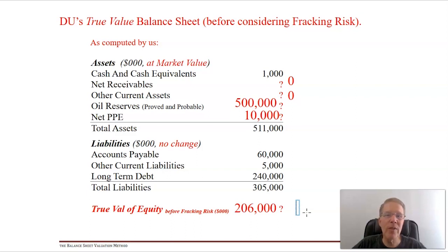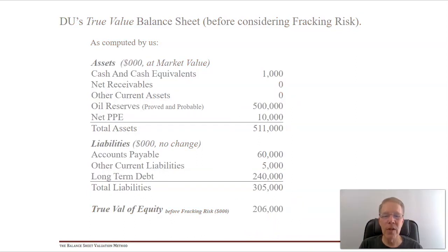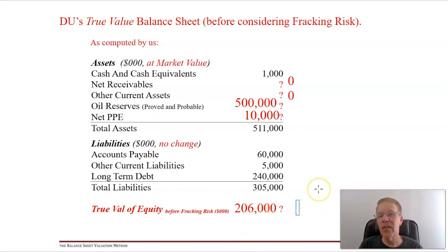So our true value equity estimate is $206 million, compared to GAAP equity of just $5.5 million. This is our best estimate of what the firm is worth if Cuomo does not come in and squash the fracking industry. One smart move for this Jana-related hedge fund: if things look good, they might literally buy the firm, sell all assets to bigger firms operating in the area, pay off the liabilities, and enjoy the $206 million.